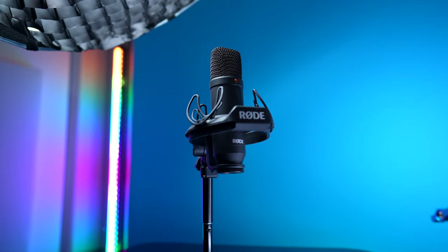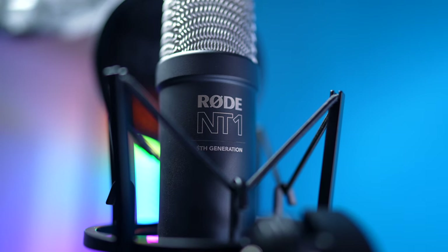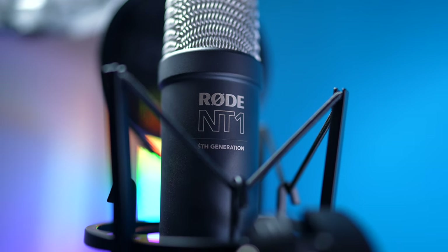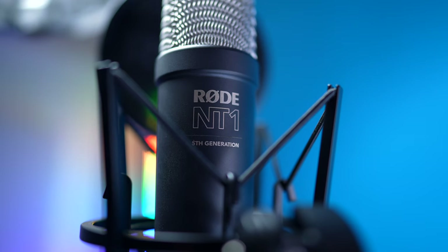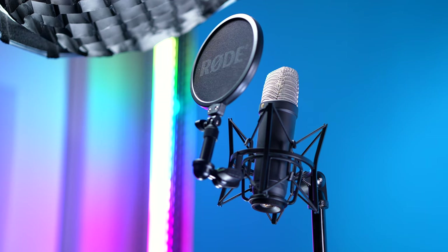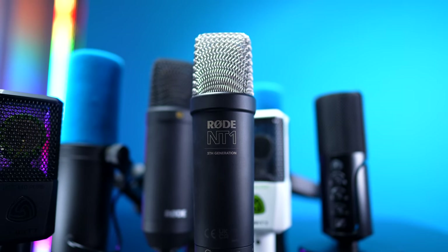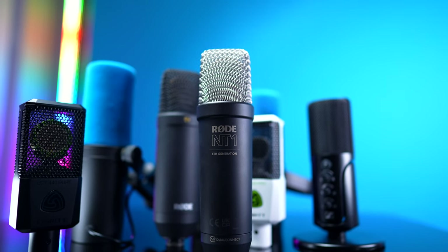Years ago, I said the Rode NT1 was a great condenser mic, but the updated features of the NT1 5th generation just might make it even more accessible to an entirely new generation of users. In fact, you're listening to me on it right now, so let's see what it offers and how it compares not only to the previous NT1, but to some other awesome mics as well.